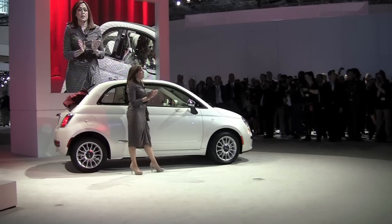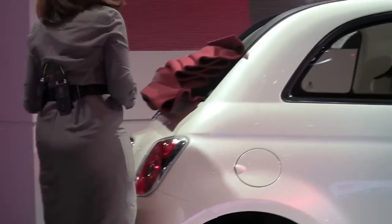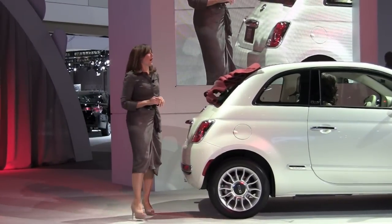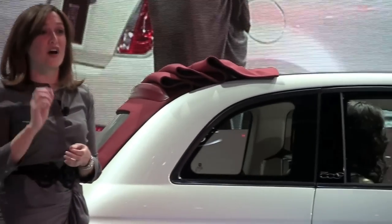Cleverly designed with a multi-position power retractable cloth top, thoughtful engineering also allows easy access to the Cabrio's trunk. Just by pressing the handle, the power top automatically retracts to allow easy access to your trunk. Very thoughtful engineering.